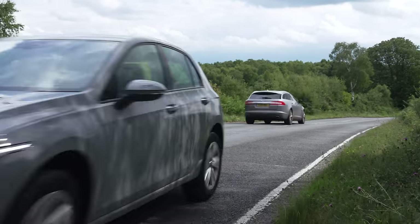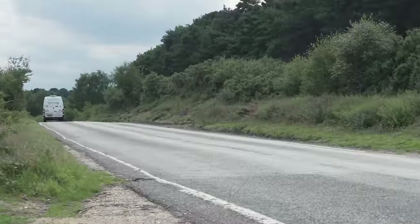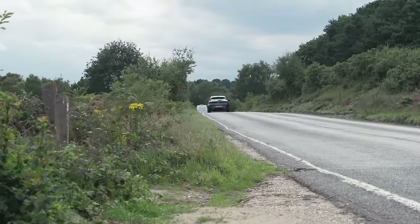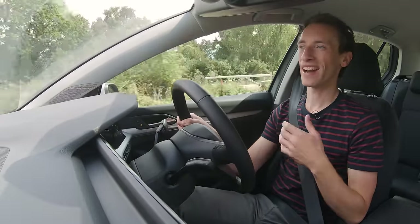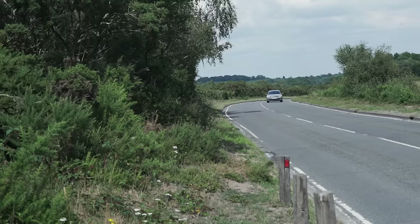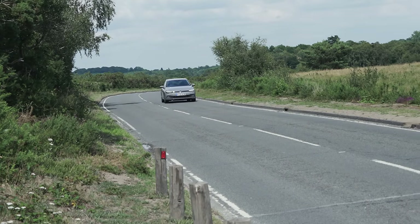Right now there's a mild hybrid, which you might be drawn into because of the hybrid name. But it's essentially that 1.5-litre 148-bhp engine with an automatic gearbox and a 48-volt mild hybrid system. The gains in fuel economy aren't that significant, and it's quite expensive, so it's not wholly recommendable.